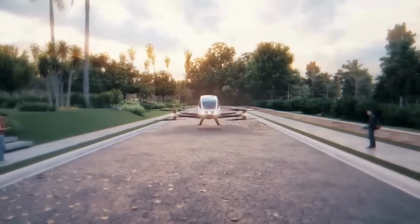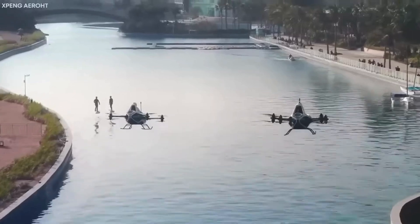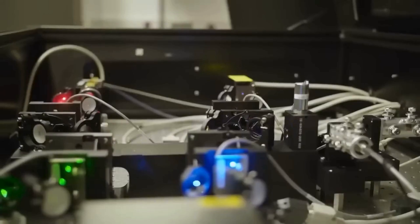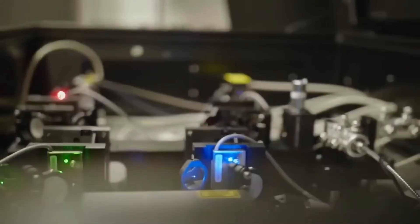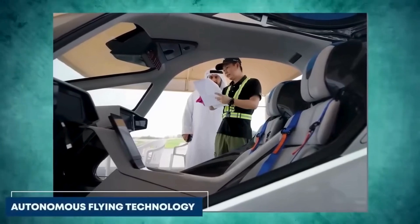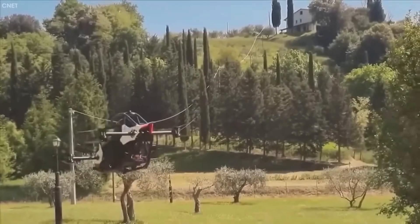Meet the Zhang X2, a mind-blowing flying car that blends road and air travel. It's a major step for personal mobility, featuring cutting-edge aerodynamics and autonomous navigation for a wild ride. With its advanced autonomous flying tech, the Zhang X2 is super user-friendly, meaning anyone can pilot it without needing flight skills, perfect for navigating crazy urban landscapes.